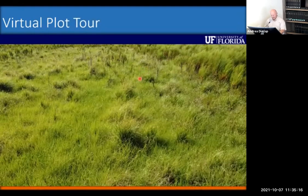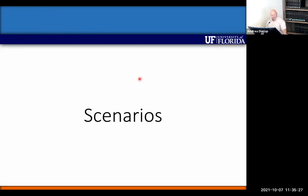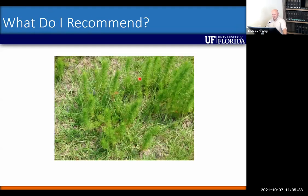Following the virtual plot tour, various scenarios are presented to help guide pasture weed management decisions. For dog fennel early in the season, 2,4-D is fairly active when plants are less than 16 inches tall, requiring at least a quart and a half of 2,4-D. Once plants get above 16 inches, a switch to a different herbicide is needed.